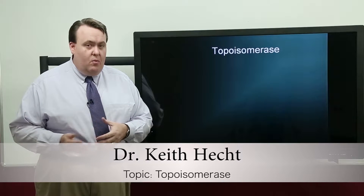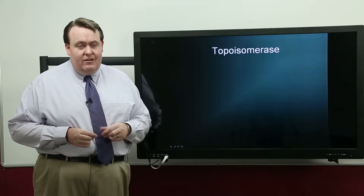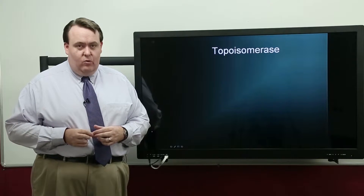The next class we're going to talk about are the topoisomerase inhibitors. But before we can talk about the drugs, we need to understand how the topoisomerase enzyme works.